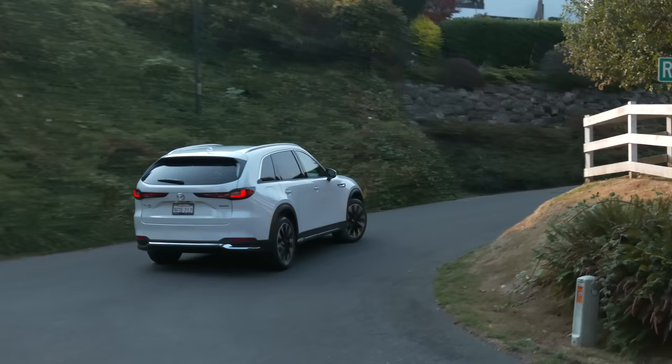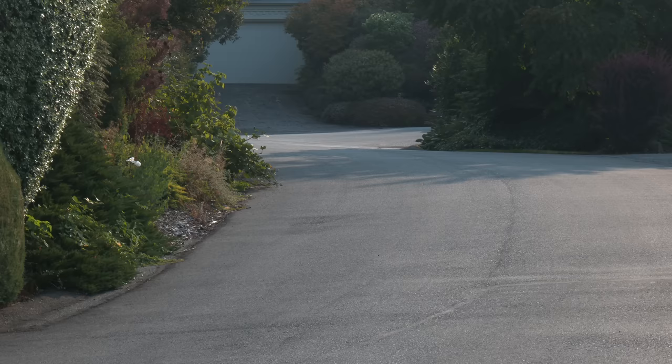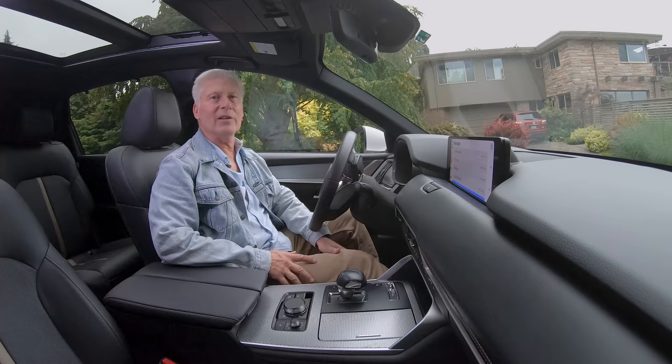As long as we're on origins, the Mazda name comes from two different places as far as I can tell: the Asian god Ahura Mazda, which represents wisdom and harmony, plus the founder's name, Jujiro Matsuda. In Japan, the brand is pronounced Matsuda. In Canada, it's Mazda. You Canadians.